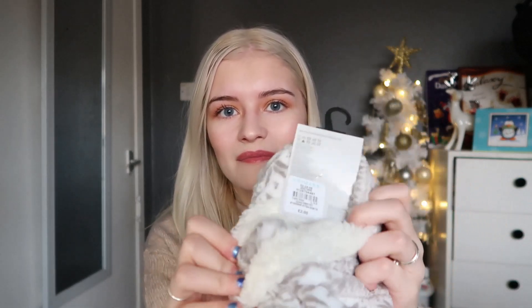The next thing I picked up were these cozy slipper socks. They're in a fair isle print — you know, that really classic Christmassy print — in gray and white. Look at the ankles, they look amazing and they're so fluffy inside. These were only £2, so of course I picked them up. I just hope they fit me as I have quite small feet. They're a size three to five and I'm a four.